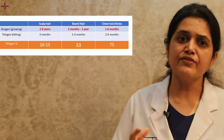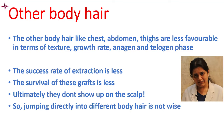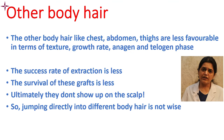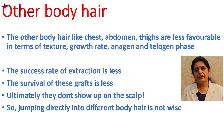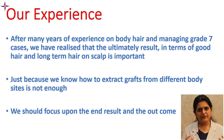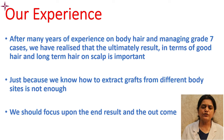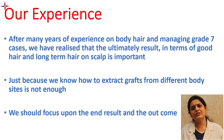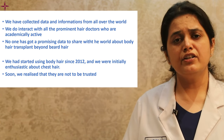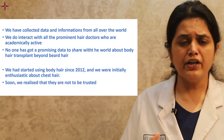Other body hairs like chest, abdomen, and thigh are less favorable in terms of texture, growth rate, and anagen and telogen phases. The success rate of extraction is less at these sites because of high transection rates, the survival rate of these grafts is also lesser, and ultimately they do not show up on the scalp as nicely as scalp hair. Jumping directly to other body sites is not a wise decision. Scientific literature doesn't reveal much success of body hair transplant beyond beard hair.